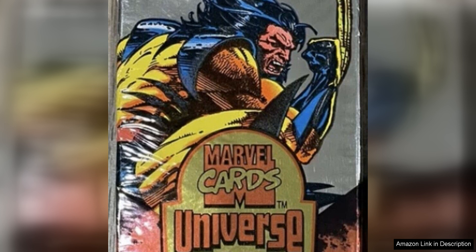Overall, the 1994 Fleer Marvel Universe Sealed Jumbo Pack is a fantastic collectible that captures the essence of Marvel Comics in the 90s. With its stunning artwork, diverse character selection, and potential for valuable finds, this pack is a treasure trove for fans of all ages. Whether you're a long-time collector or just starting out, this pack is sure to bring joy and excitement as you explore the world of Marvel Universe trading cards.